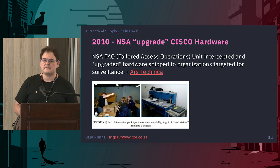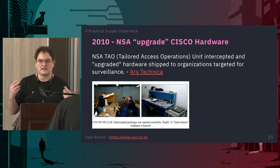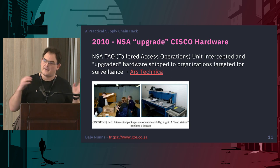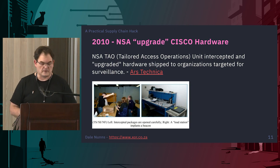The NSA also did this with Cisco hardware meant for certain people — they'd intercept deliveries, patch the firmware, re-box them up, and ship them out to the client. It allowed them a backdoor into various systems.